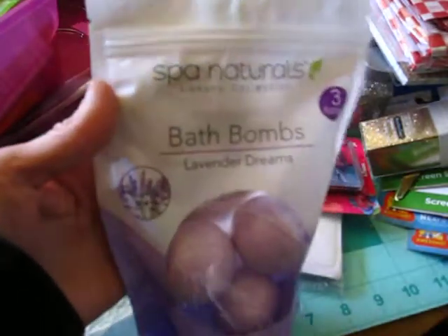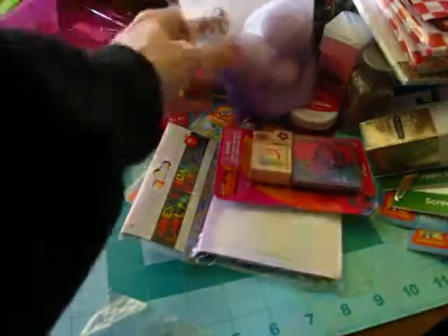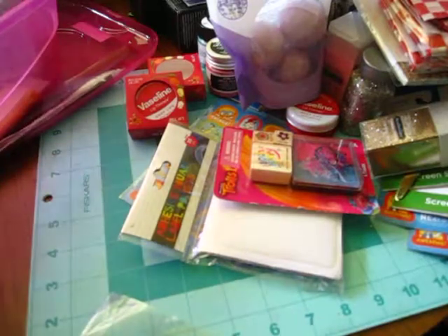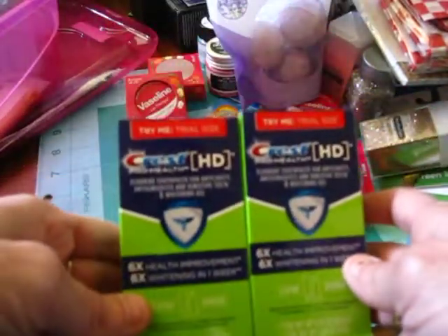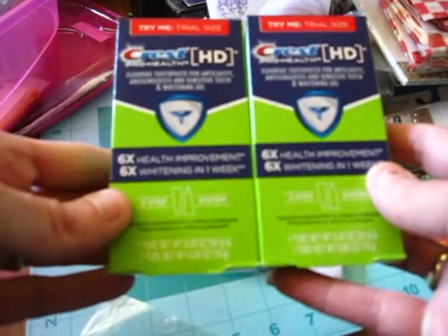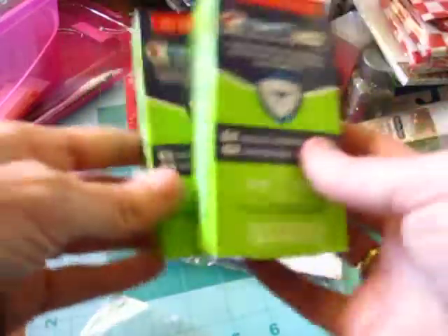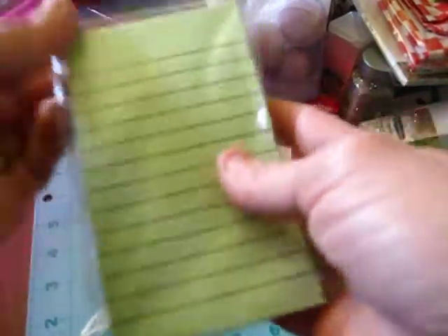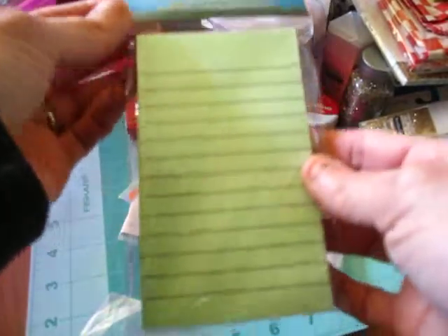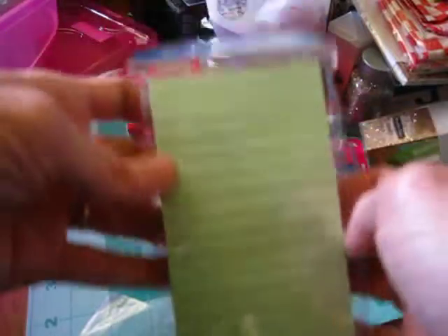Dollar Tree — I had picked up some of these bath bombs around Mother's Day, the lavender three-pack by Spa Naturals. This stuff is still out there, you guys. I picked up two of these Crest Toothpaste trial size — six times health improvement, six times one week whitening. Dollar Tree, I picked up one of these light green sticky notes — you get 150 sheets. I got plans for that.